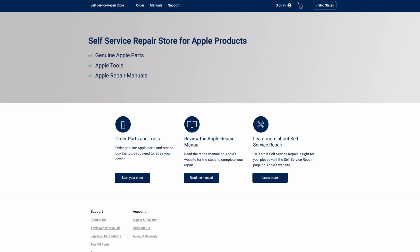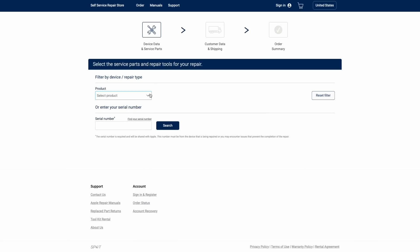Similar to last time, these genuine parts can be found on Apple's self-service repair site. Along with the existing iPhone SE, 12, and 13 models, Apple has now added the 2020 and 2021 MacBook Air and Pro models with M1 processors.